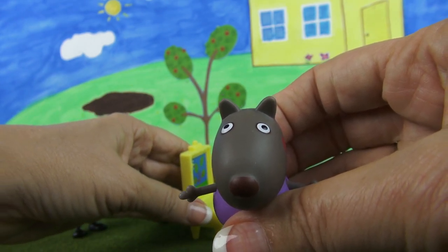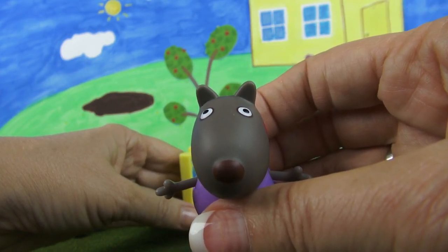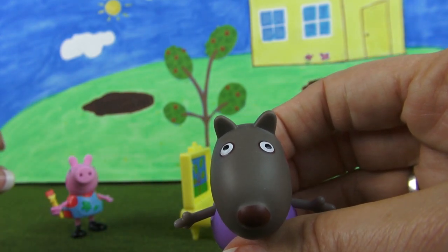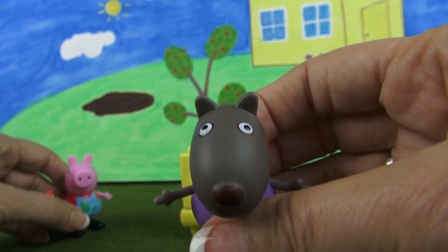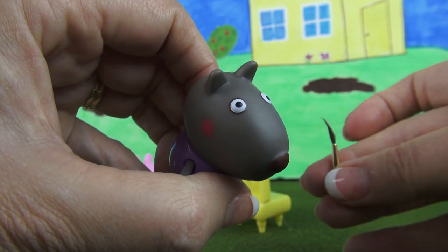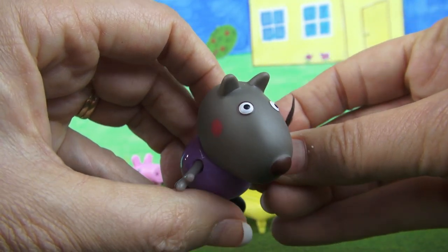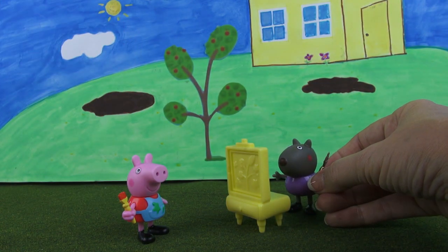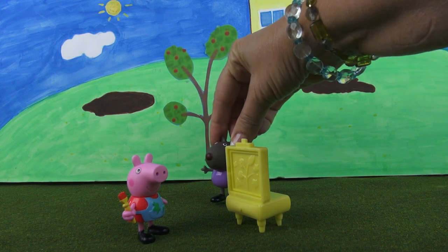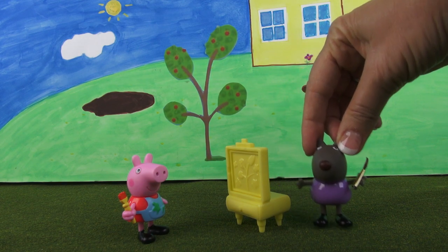What would you like to paint, Danny Dog? Oh, I know — I'd like to paint Peppa. Peppa? All right, Peppa, you are now going to be Danny Dog's model. Let me go and get you a paintbrush. Okay, little Danny Dog, here's a paintbrush and here's your chance to show us what you can do. And Peppa, you hold still for just a minute and let little Danny paint you. Okay, Peppa, just be patient, please. Okay, I'm ready, Toy Mom.